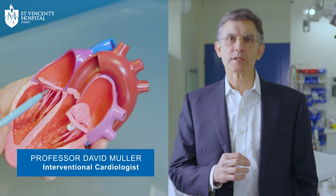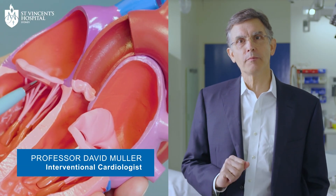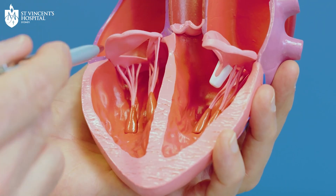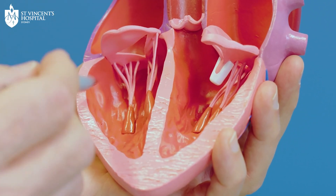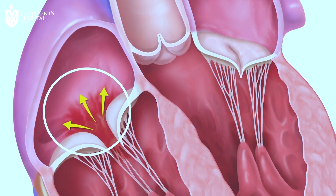The tricuspid valve is effectively the doorway into your heart. It lets venous blood into your heart from the upper body — your head and neck — and from the legs. In tricuspid valve regurgitation, the valve doesn't close properly, so as the heart contracts, instead of all the blood traveling forwards through to the lungs to be oxygenated, some of it travels backwards, and that increases the pressure in the veins of your upper body and your legs.